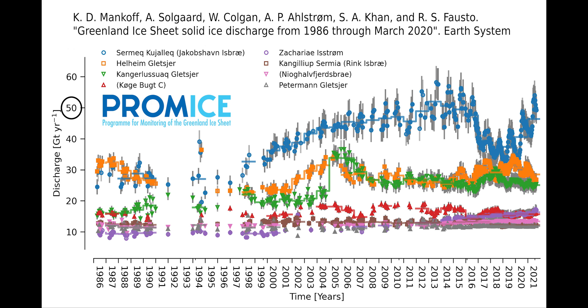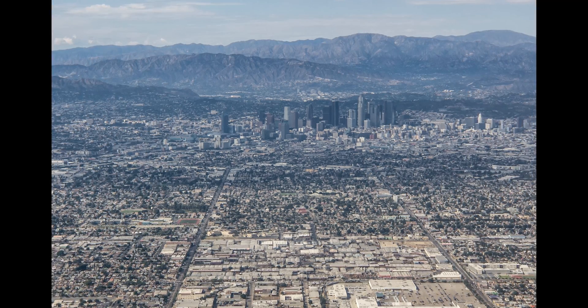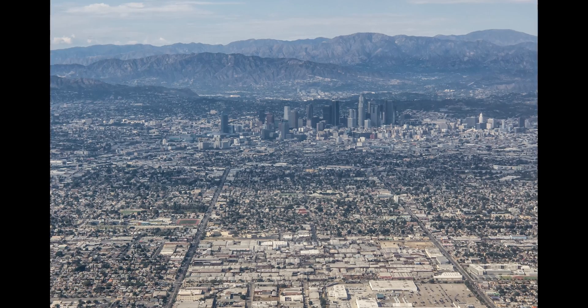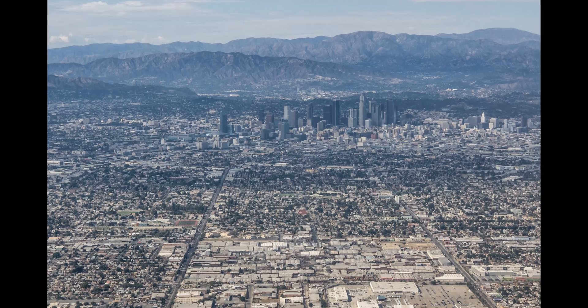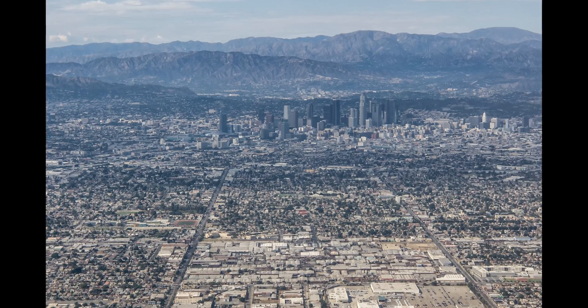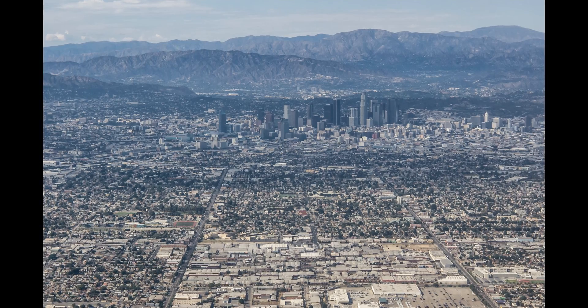We're talking 50 gigatons of ice per year discharge — that is the same as 50 cubic kilometers of water. To put that into perspective, the city of Los Angeles consumes roughly one gigaton, one cubic kilometer of fresh water in two years. So this is 100 years of Los Angeles drinking water supply.